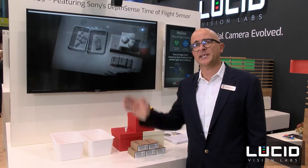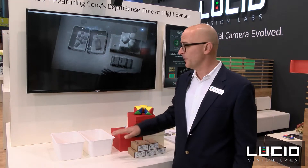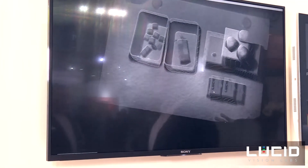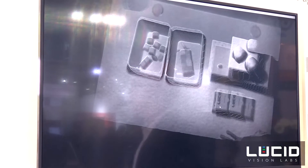In this prototype of our Helios camera we want to present you the newest Sony time-of-flight sensor IMX556. This sensor is actually a prototype — it's a development from Sony where they combine their own technology together with the technology of Softkinetic. It shows here a 3D point cloud with a time-of-flight principle, and you can see live — you can see my hand — and the specialty of this sensor is that you have a much higher accuracy and precision than comparable time-of-flight sensors.